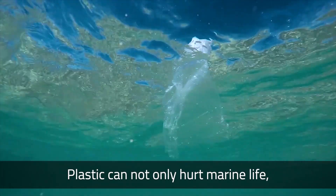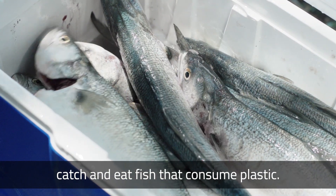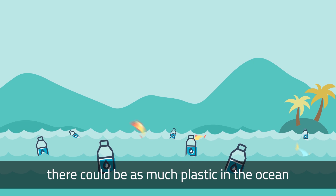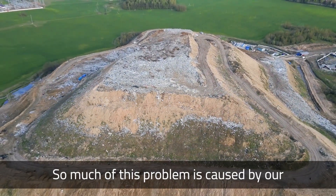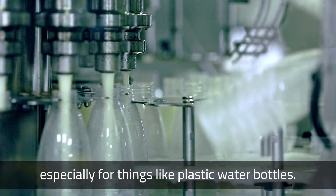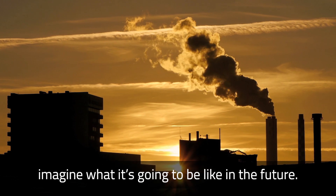Plastic can not only hurt marine life, it can also enter our own food chain. Think about what happens when we catch and eat fish that consume plastic. And right now, researchers predict that by 2050, there could be as much plastic in the ocean as there are fish. So much of this problem is caused by our over-consumption of single-use plastic, especially things like plastic water bottles. If this is the problem now, imagine what it's going to be like in the future.